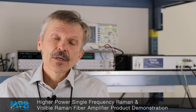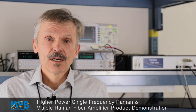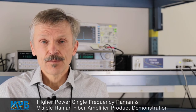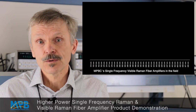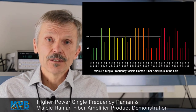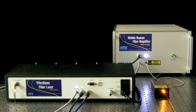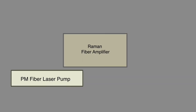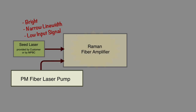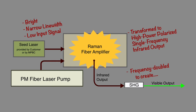We have also contributed to the development of pulsed femtosecond and picosecond lasers for industry. More recently, we have developed Raman fiber amplifiers and visible Raman fiber amplifiers capable of providing very high power in the infrared and visible range — up to 20 watts in infrared and up to 4 watts in the visible band. The system is comprised of a Raman fiber amplifier, a pump fiber laser, a low-power seed laser, and in the case of VRFA models, a second harmonic generator converting high-power infrared light into visible emission.